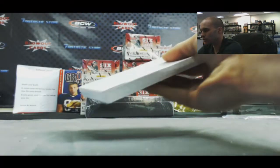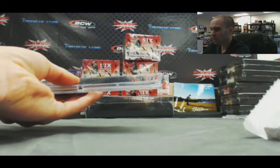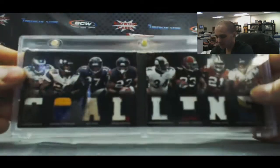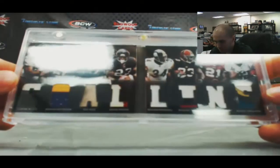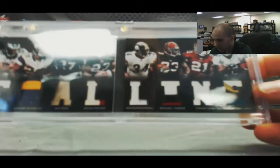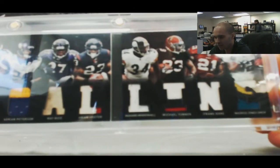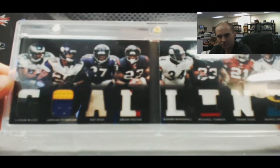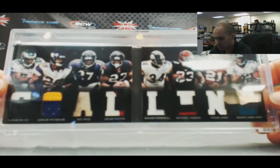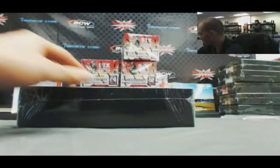Booklet of some sort, 22 of 25. Oh nice, check this out — got an 8-piece patch: LeSean McCoy, Adrian Peterson, Ray Rice, Arian Foster, Mendenhall, Michael Turner, Frank Gore, and MJD. Oh, that was really cool. So that is box number 1. Definitely an awesome box.